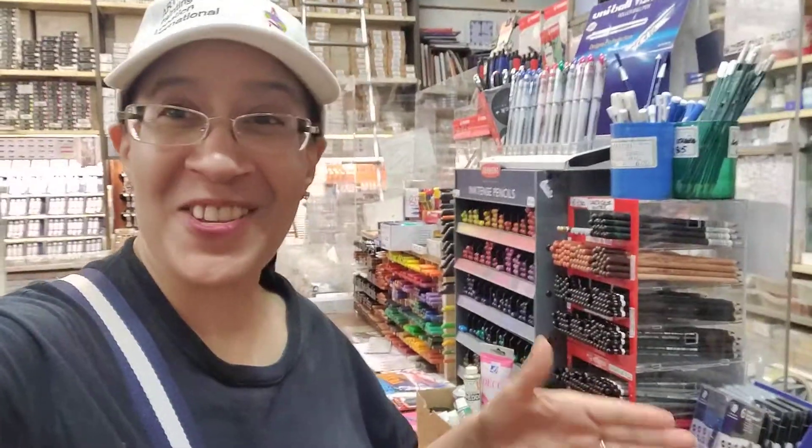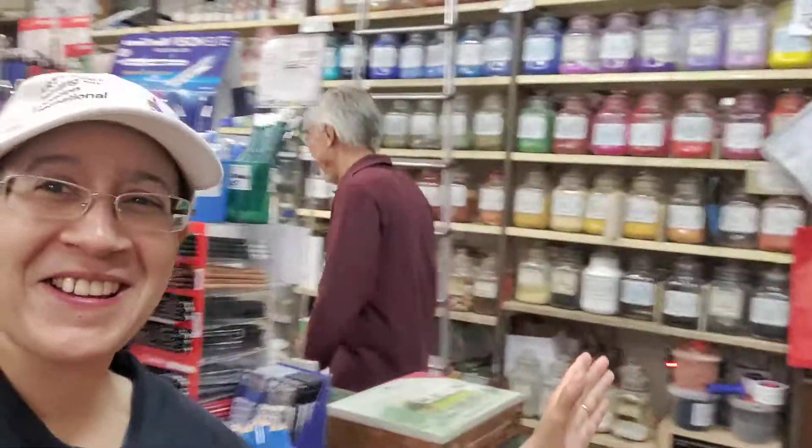So I'm in Zeki's, and this is the store to shop in Florence. It has everything. And these are the guys behind the counter, and they're great.